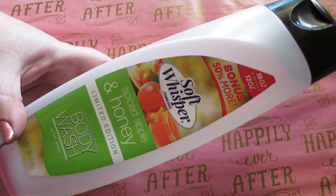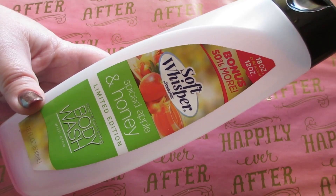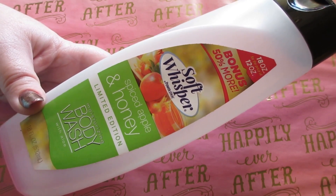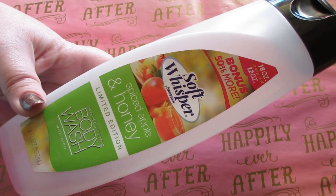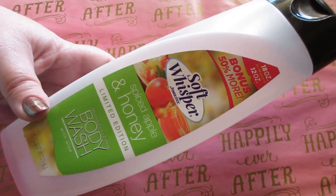I have another one in Spiced Apple and Honey — same thing, limited edition, 18 fluid ounces. It lathers, smells great, lingers on your skin, and your skin is really soft and moisturized after using it. Definitely recommend trying those Soft Whisper body washes if you haven't already.